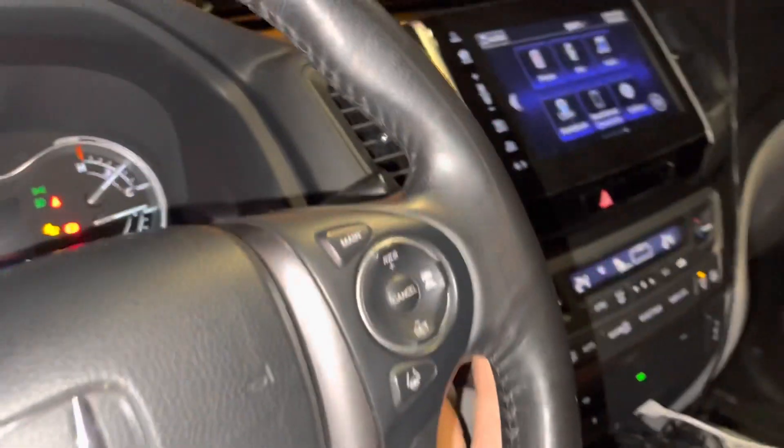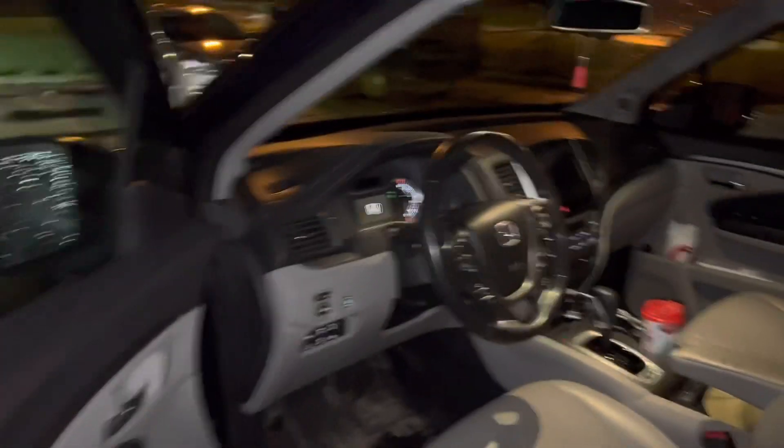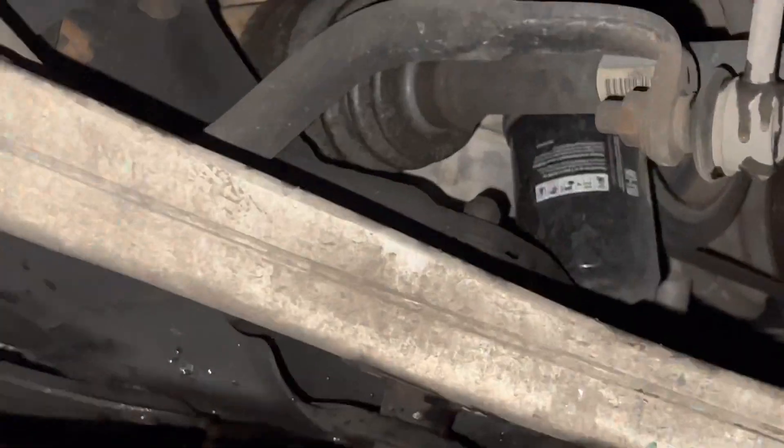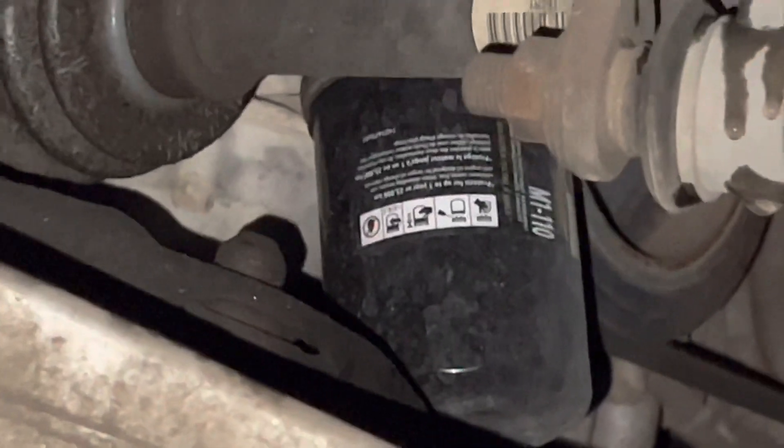In terms of the filter — you guys probably saw it in the last video — it's just a simple little Mobil 1 filter, M1110. Usually I like to use either those or just OEM Honda filters. I also like to use the Valvoline ones — VA106 — pretty simple, just like every other Honda almost.